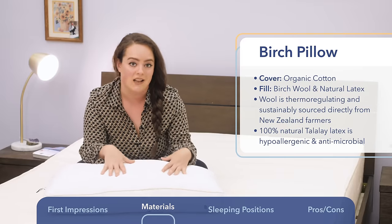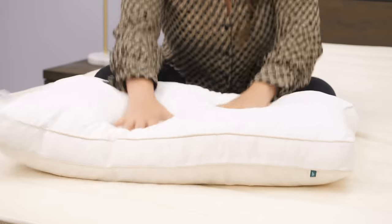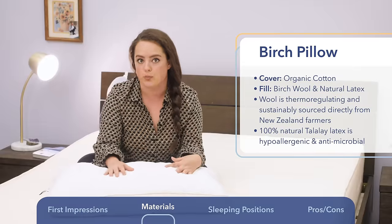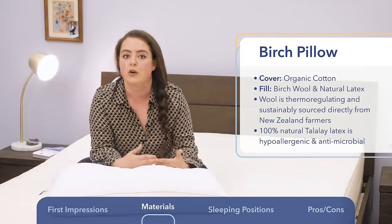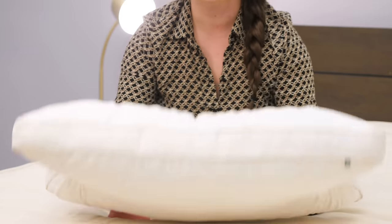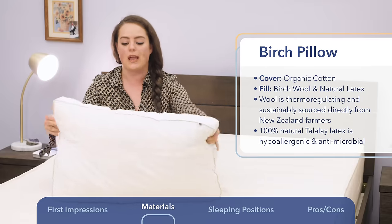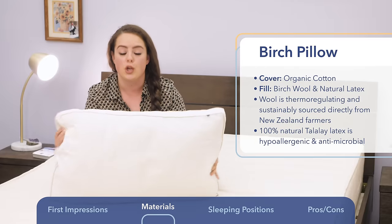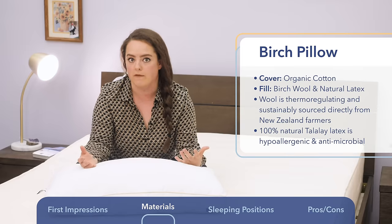Something I like about Talalay latex is that it offers this springy support — a bouncy, quick response to pressure. Sometimes when a pillow lets you deeply sink into the material, you can feel a little bit trapped. This is the standard size; it's also available in a king size, but either way it's a traditional shape, so finding a pillowcase to fit it should be no problem.